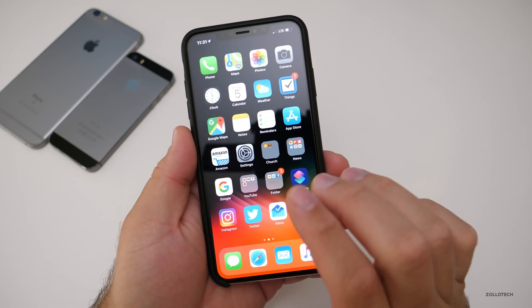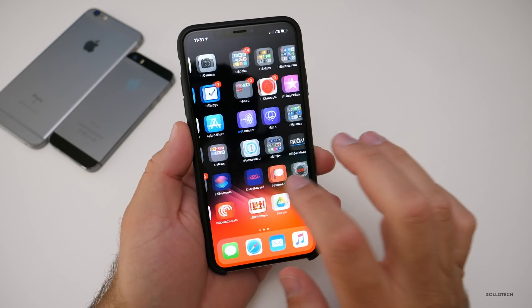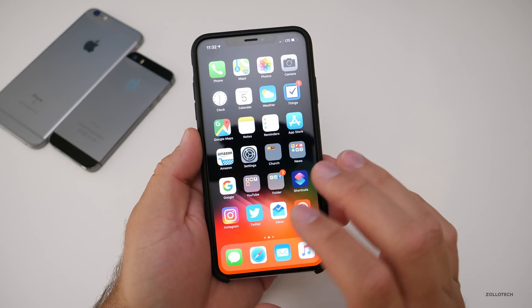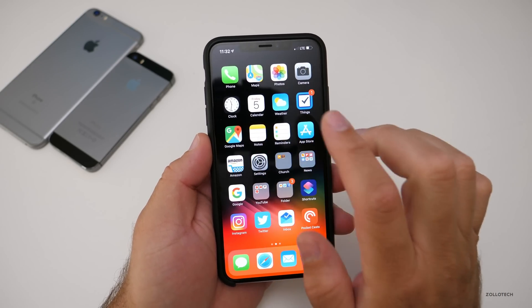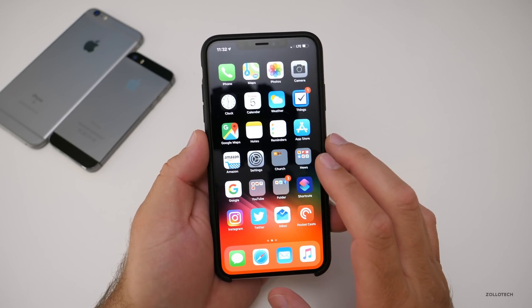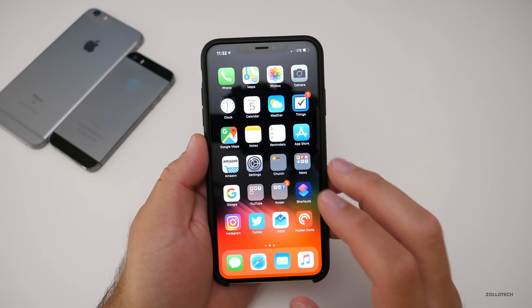Another issue I've been having is CarPlay. CarPlay seems really slow and unstable in this beta. When I went from iOS 12 to the 12.1 betas, it's glitching and really slow. I've been using Google Maps and Apple Maps with it, but it's still a little glitchy from time to time. Hopefully they'll fix that as well.